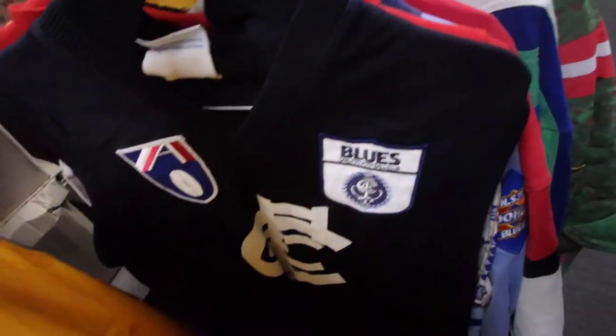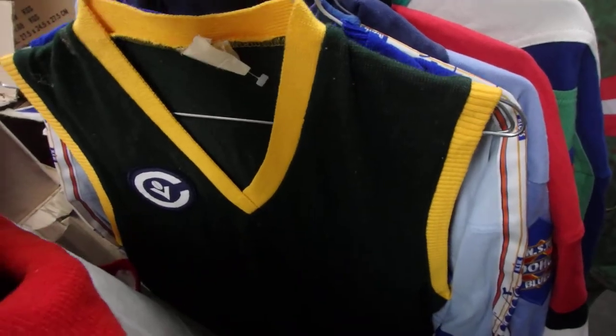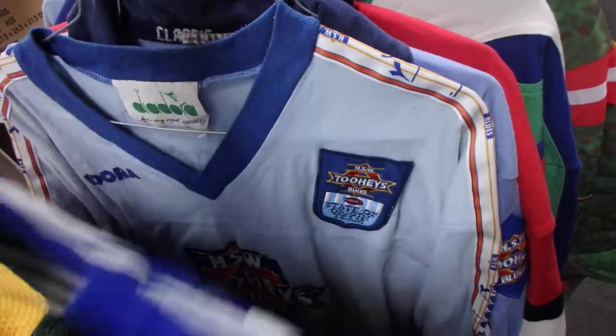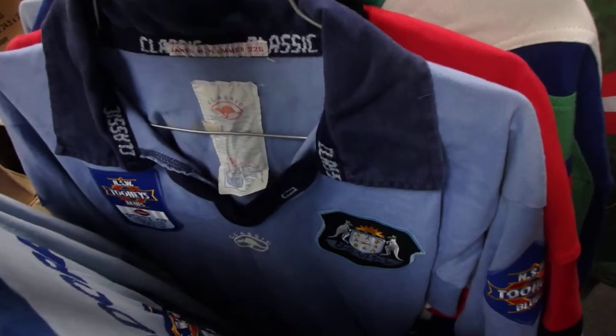We've still got a ton of t-shirts to go through. We've got a heap of the original mascot dolls from the 70s and 80s. There's a lot of t-shirts, and the rugby league shirts and country rugby league jerseys I haven't pulled out yet.